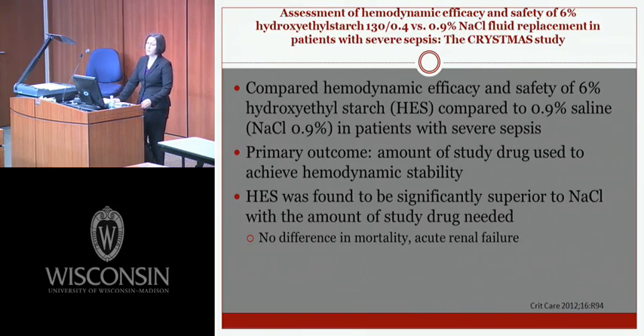The CRYSTMAS study assessed hemodynamic efficacy and safety of 6% hydroxyethyl starch versus normal saline in patients with severe sepsis, with about 100 patients per arm. The primary outcome was the amount of study drug needed to achieve hemodynamic stability — defined as MAP greater than 65 and two of three: CVP 8-12, urine output greater than 2 mLs/kg, and ScvO2 greater than 70% for four hours. There was a statistically significant difference in HES volume used versus saline, but no difference in mortality or acute renal failure, though the study was not powered for mortality.